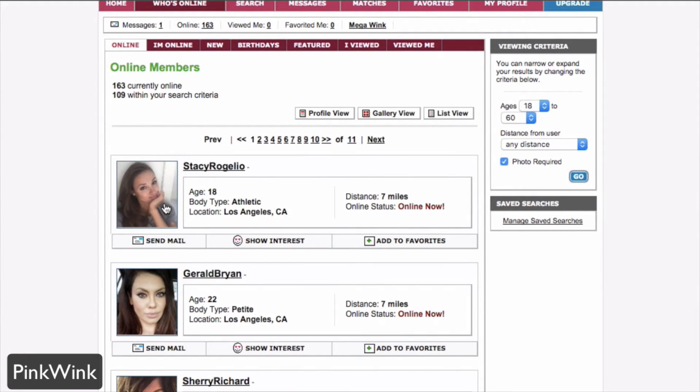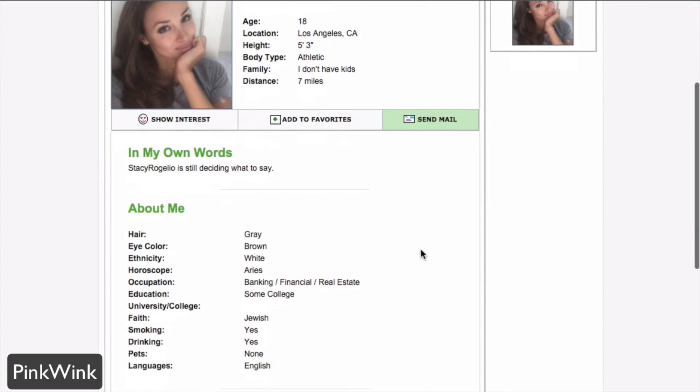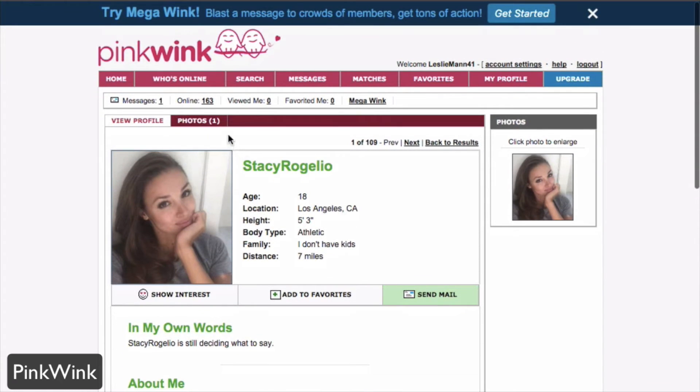You can click on their profiles to see their information — their age, location, and more. You can show your interest, add them to favorites, and send mail. You'll also see information that they've put about themselves and other people you may be interested in, as well as their photo gallery or thumbnail images on the right.